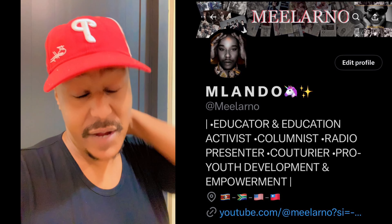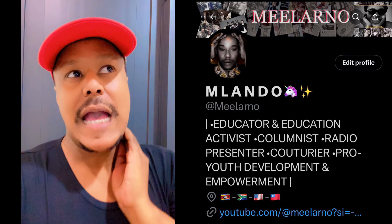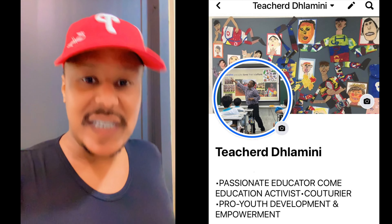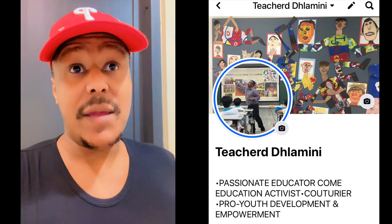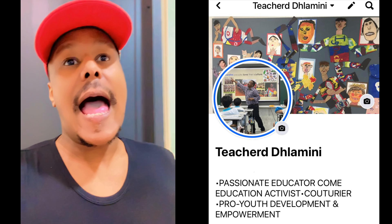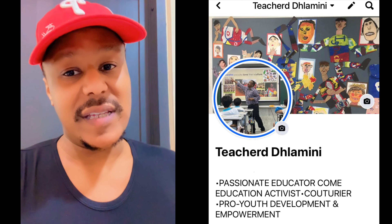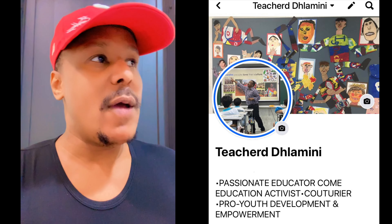Welcome to my platform. I go by Milano on social media — you can follow me on Twitter with the handle Milano M-double-E-L-A-R-N-O, and I go by Teacher D on Facebook. If you type in Milano you'll find that account is not as active as Teacher D or giving updates the same way. I haven't posted in a while — I'll come back to explain it.